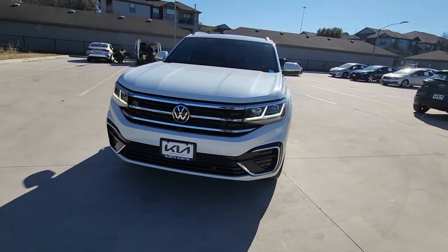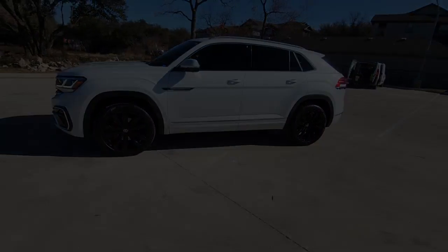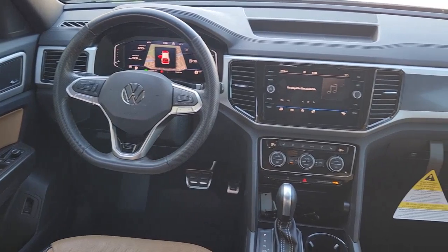Heated mirrors, iPod, MP3 input, lane-keeping assist. Our team will give you an outstanding test drive experience. Stop in today.